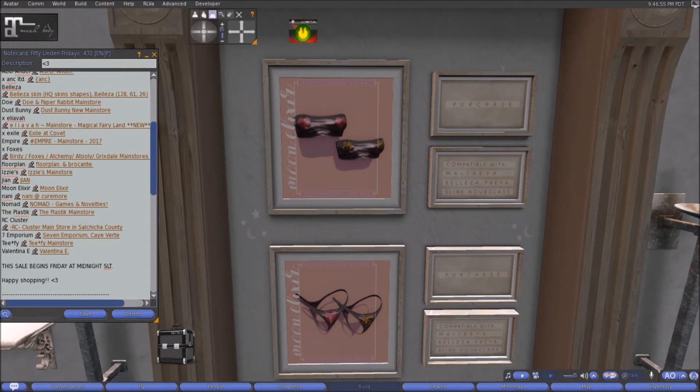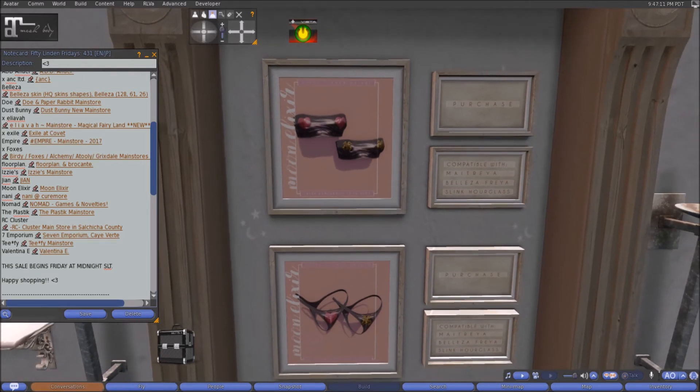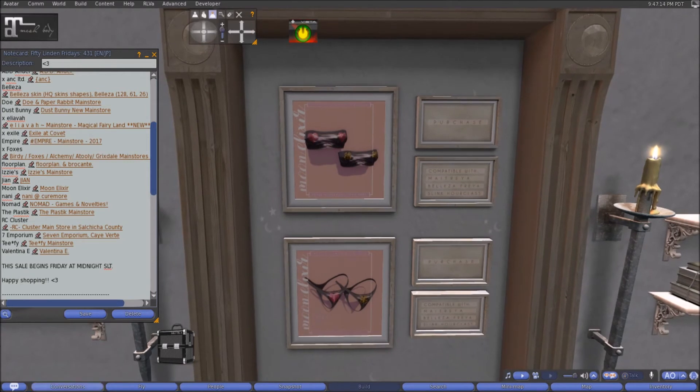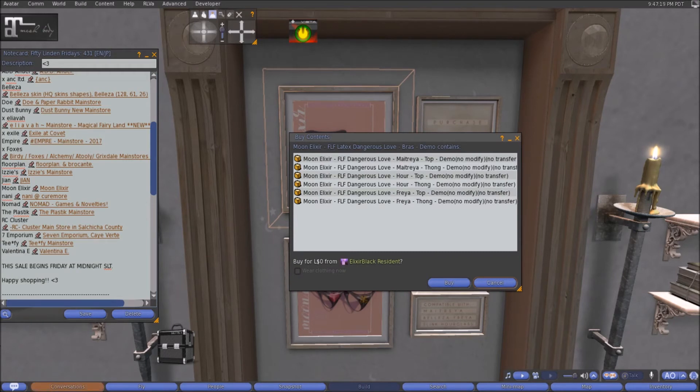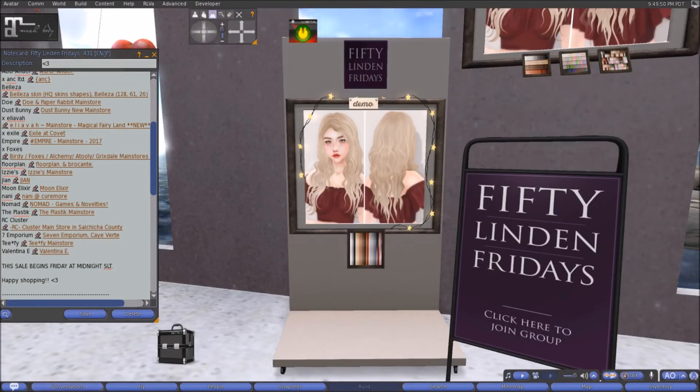Here at Moon Elixir this week we have the Dangerous Love top and panties set. The top and panties are sold separately, each for 50 linens. It is compatible with Maitreya, Beliza, Freya, and Slink Hourglass bodies. Click the sign to get a demo — you'll get both the top and thong demo. Come on down to Moon Elixir and check those out.